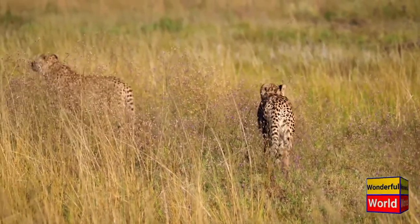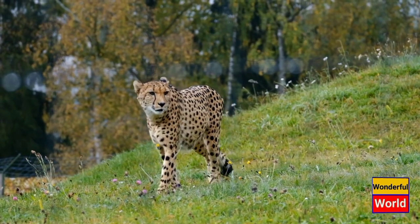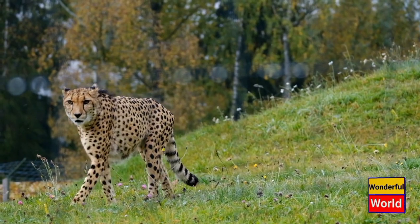Unlike other big cats, the cheetah lacks fully retractable claws, providing it with better traction for sprinting. Although the cheetah is a powerful hunter, it faces challenges due to habitat loss and conflict with humans.